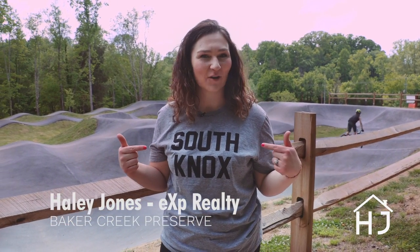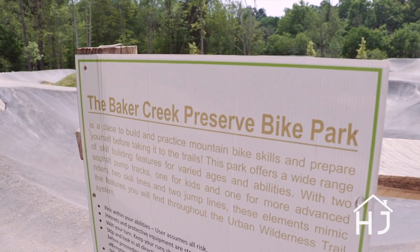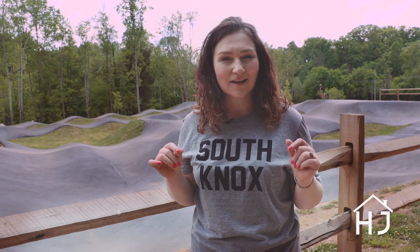Hey, what's up? It's me, Hailey Jones. Can you guess where I am? South Knoxville. Specifically, I'm at Baker Creek Preserve, which is a really cool place to hike and bike. And if you want to practice your tricks, this is the place for you to come in Knoxville.